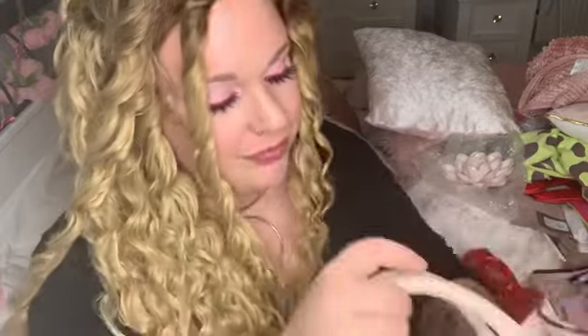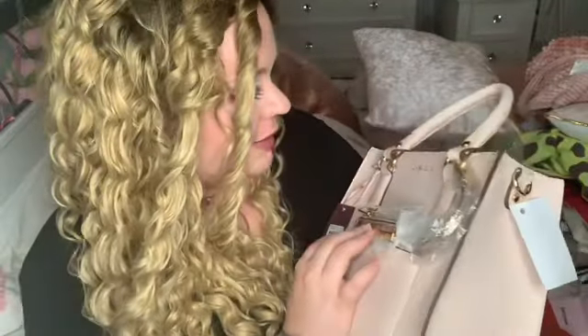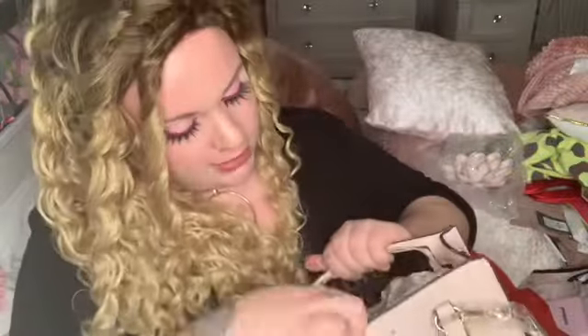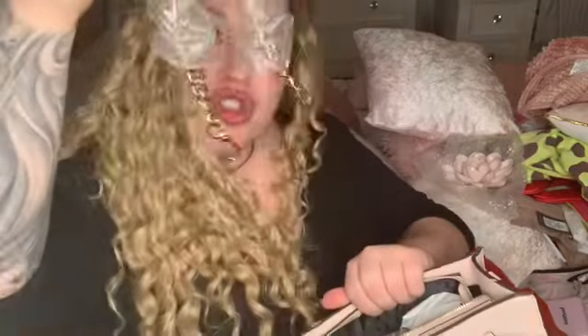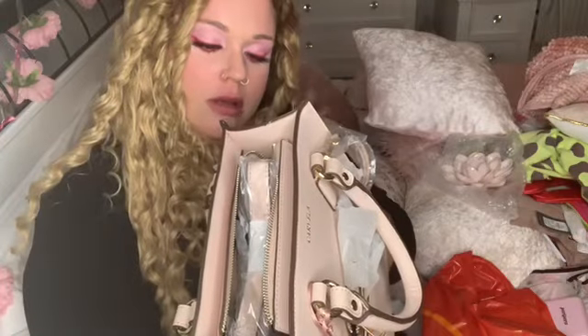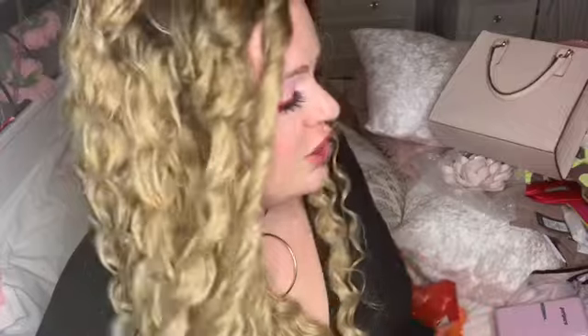I really don't need any more handbags, but I needed this one. It's baby pink with a little compartment inside, zip detail, and a strap. It's from Carvela. The bag was £34.99 — the recommended retail price is £59. So cute.